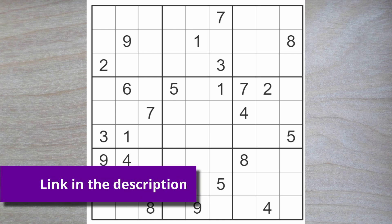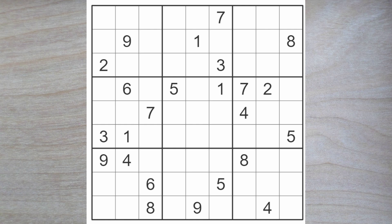Hello Sudoku friends and welcome to the New York Times Hard Sudoku Puzzle. Today is Saturday, April 20, 2024, and we will get started right away with an 8 and a 9 for these two squares.